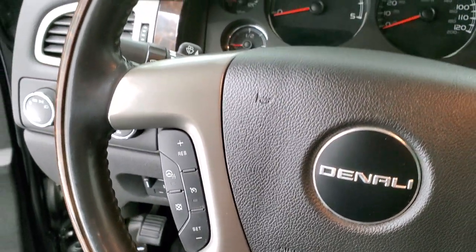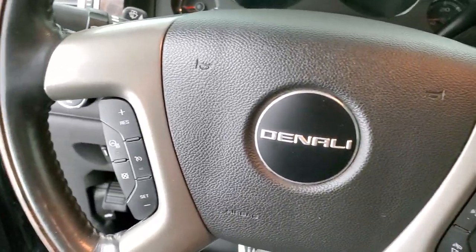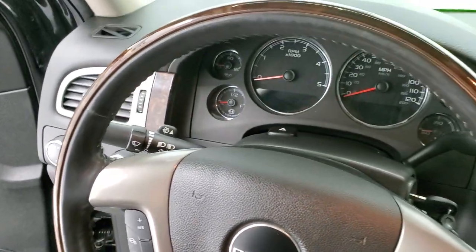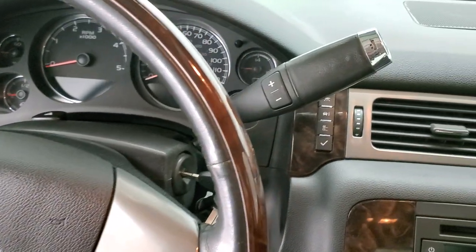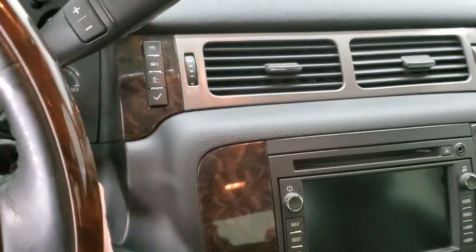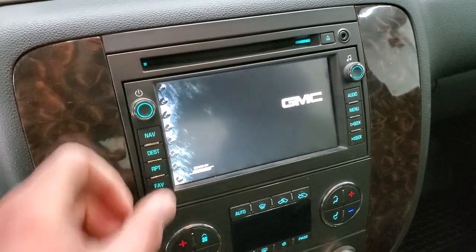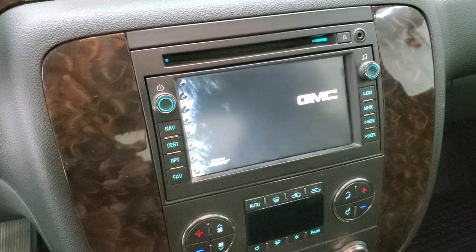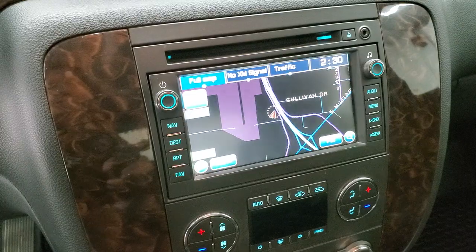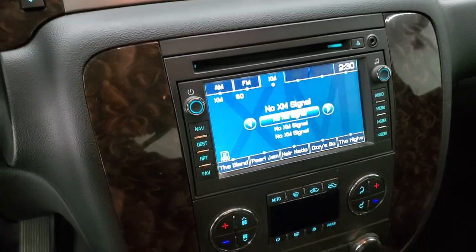It has the leather-wrapped and wood grain trim steering wheel. Bluetooth and audio controls on the right. Cruise controls and heated steering wheel controls on the left. No major wear or cracks on that steering wheel. It comes with the six-speed Allison transmission with the optional tap shift. It has AM, FM, and Sirius XM radio capabilities. It also has the factory navigation system. There's your Sirius XM, and this is where your backup camera shows up too.